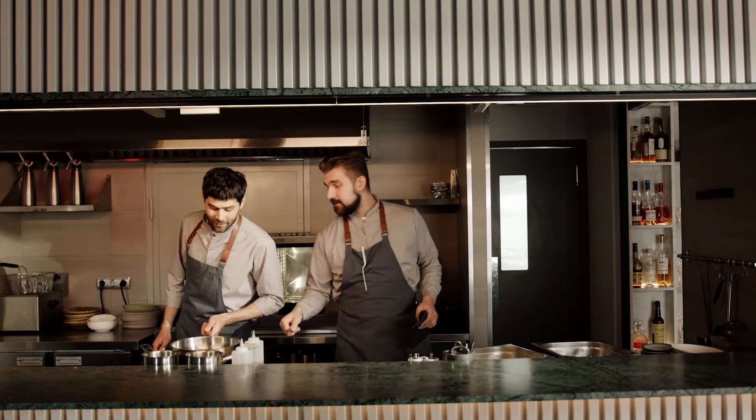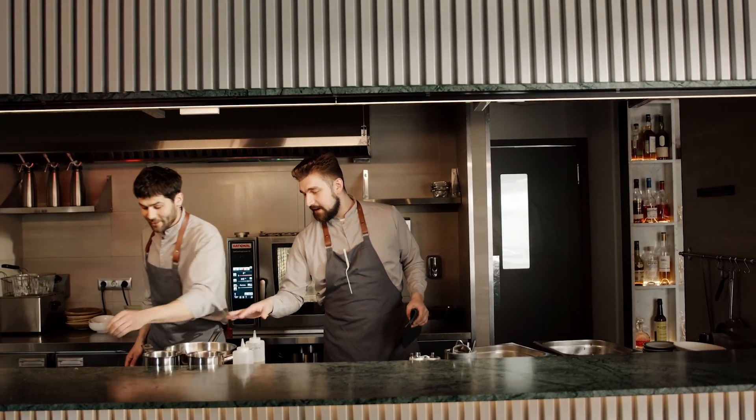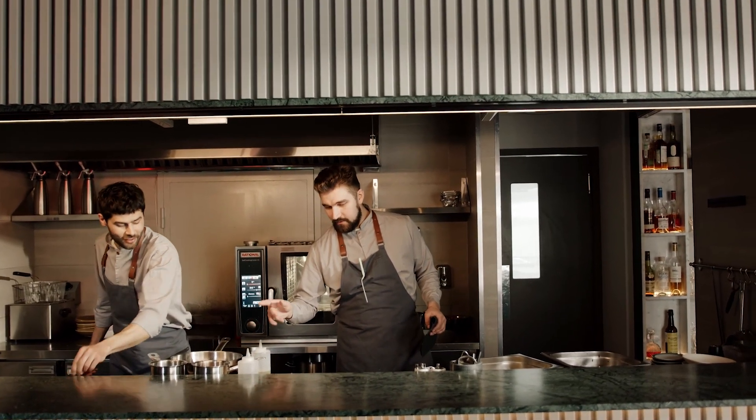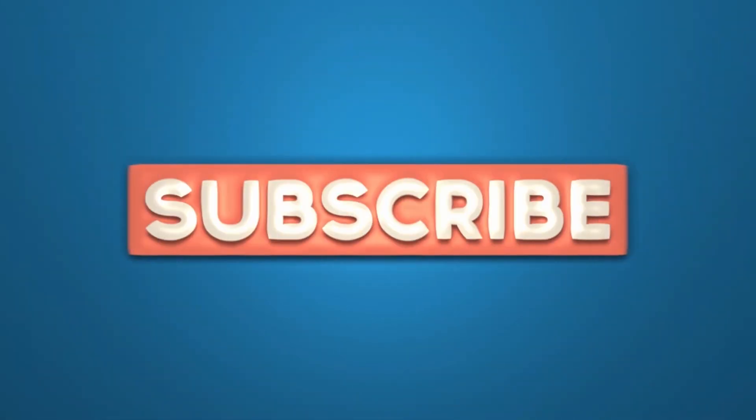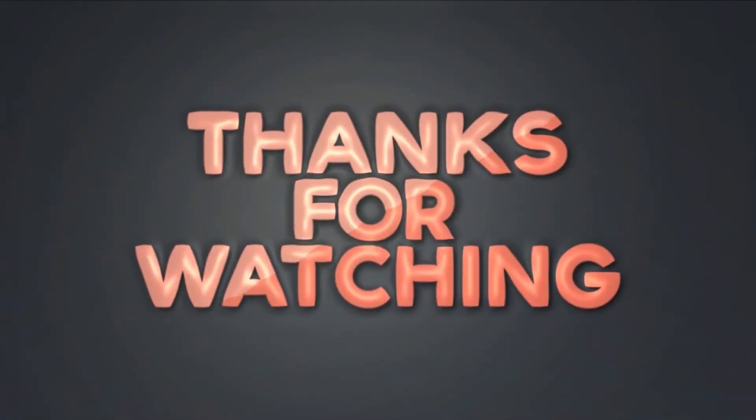So, what's your opinion on these 16 cooking tips told by the most professional chefs in the world? Let us know in the comments. Also, make sure to leave us a like, share this video with your friends, and subscribe to the channel for more great videos. We hope you enjoyed our video, and we'll see you next time!